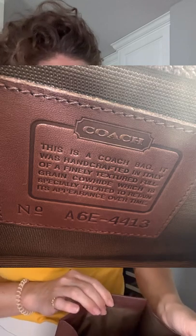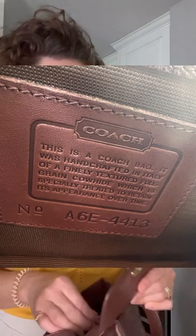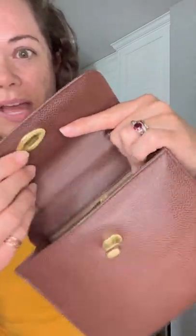Here's the creed with the made in Italy — E is the country or factory code for Italy. This one was made in 1996. As you can see it has the style number 4413. This is another unique feature — this little zipper pull you'll see on the Madison bags as well. And other vintage Coach bags started putting this type of turn lock on their bags in the early 2000s, but this one had it in the nineties — the one with the screws.